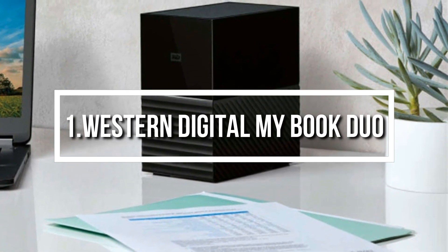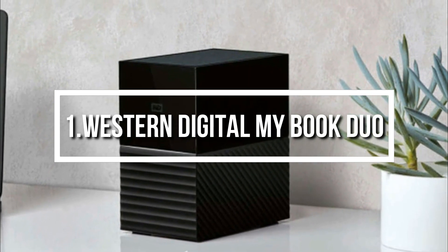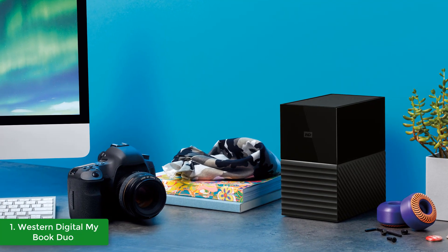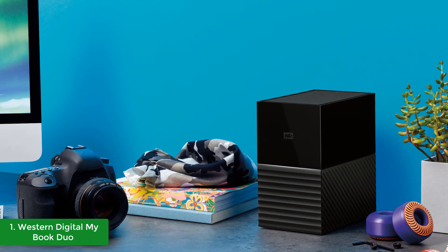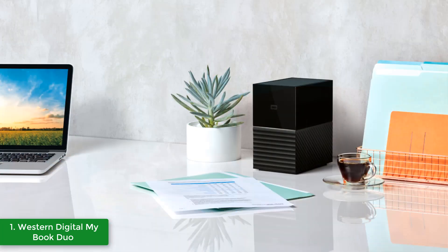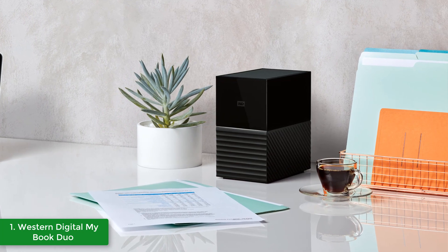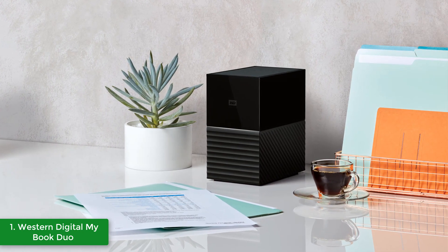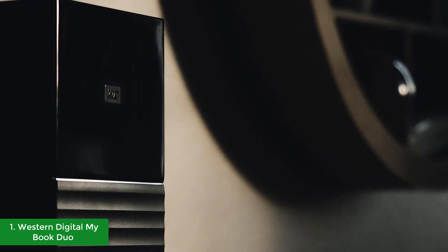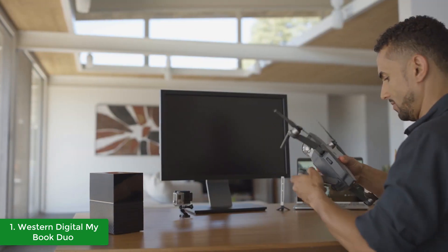To finish up, at number 1 we have the Western Digital My Book Duo. If you liked the Western Digital My Passport, say hello to the WD My Book Duo, which offers even greater value for the price. From a design perspective, the Book Duo has a tower-shaped construction divided into two parts — the upper part is covered with black plastic while the bottom has a wavy texture, making it look very handsome. The connectivities include two USB Type-A ports at the back, and the unit is USB 3.1 Gen 1 ready and compatible with USB 3.0 as well.